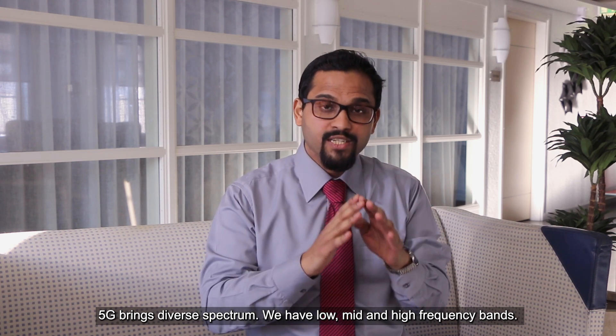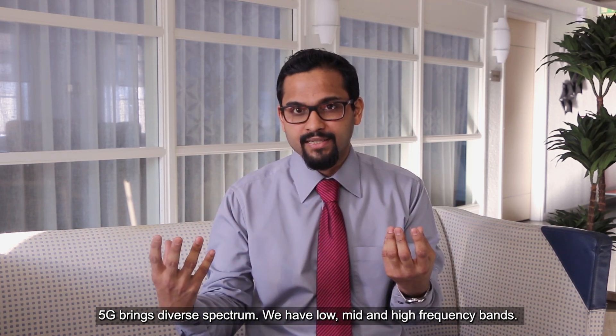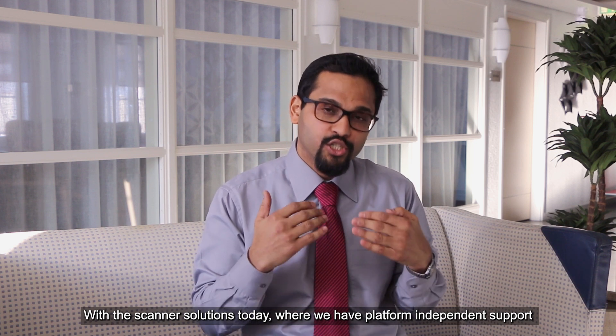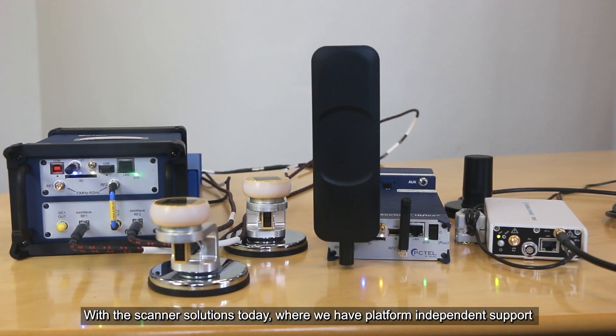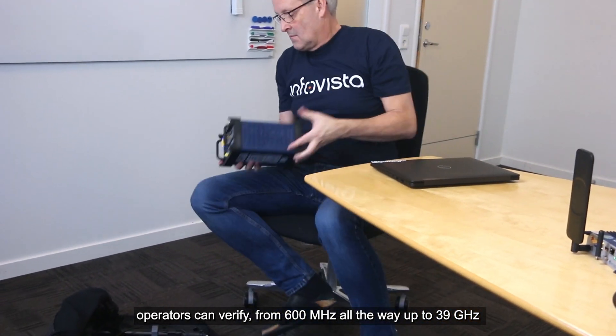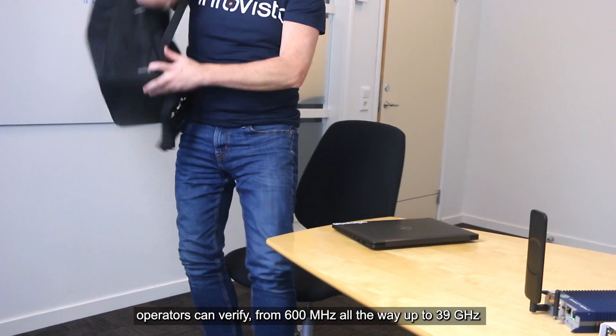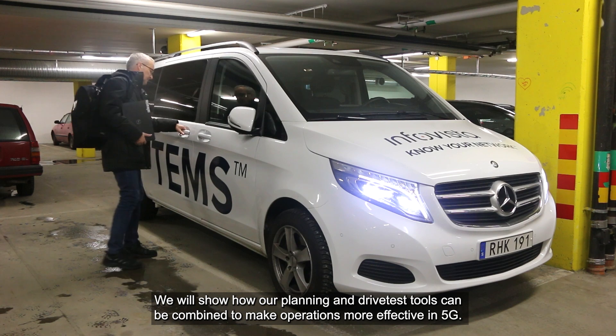5G brings the worst spectrum we have: low, mid, and high frequency bands. With our scanner solutions today, where we have platform-independent support, operators can verify from 600 megahertz all the way up to 39 gigahertz.